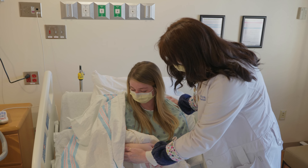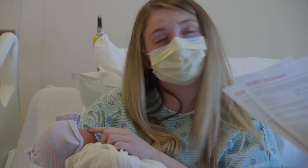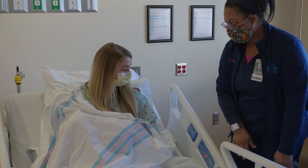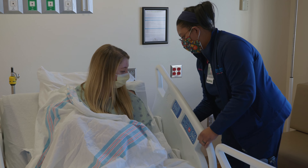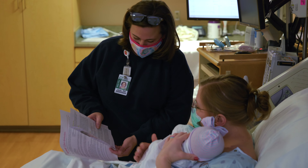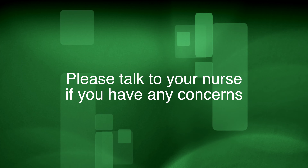If none of these methods work for your baby, we will have a full care team huddle which may include the caregiver, nurse, social worker, and physician. This group will work to explore treatment options and consider starting treatment with medication if needed. We want to make sure you are included in your baby's treatment plans, so please talk to your nurse if you have any concerns.